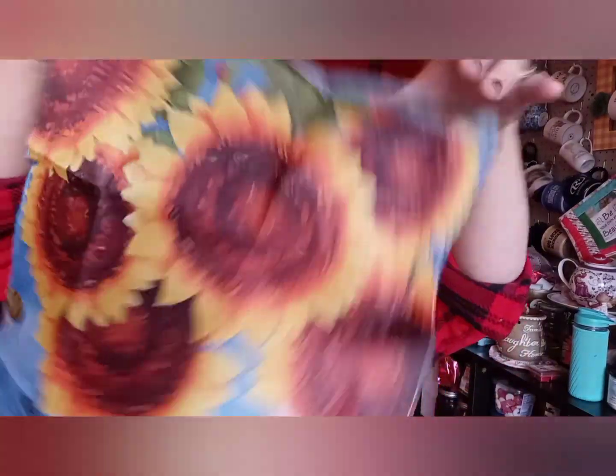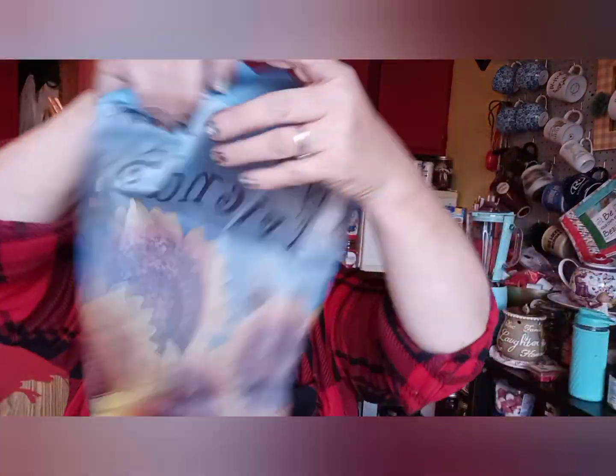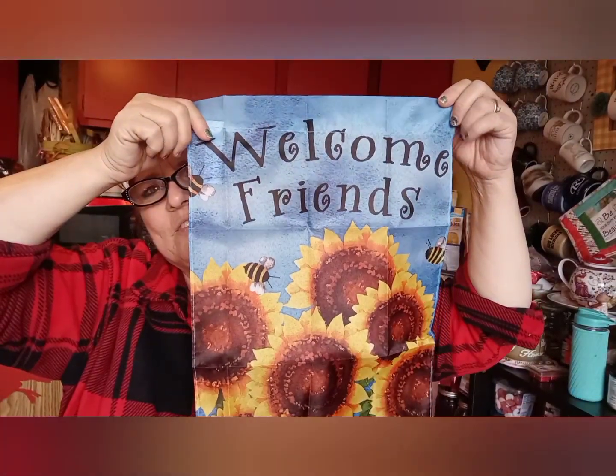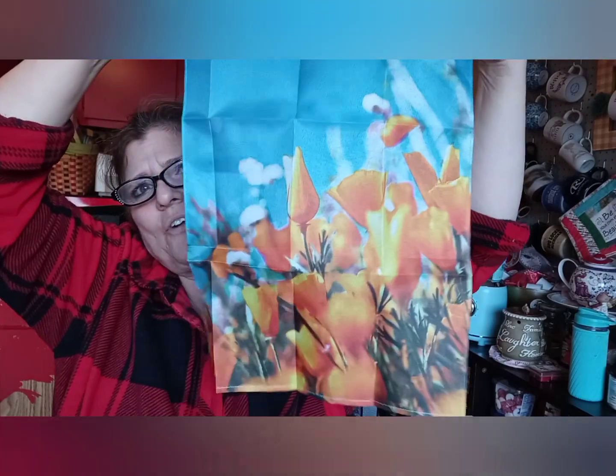These are cute — you can use them for crafts. You can put two together and make pillowcases or little pillows, just stuff them. Aren't they cute? It says 'Welcome Friends.' I got the only ones I got two of were the sunflowers and then two of the ladybugs. The ladybug says 'Welcome.' I think the other one is tulips — it's just tulips, doesn't say anything. They're all super cute.